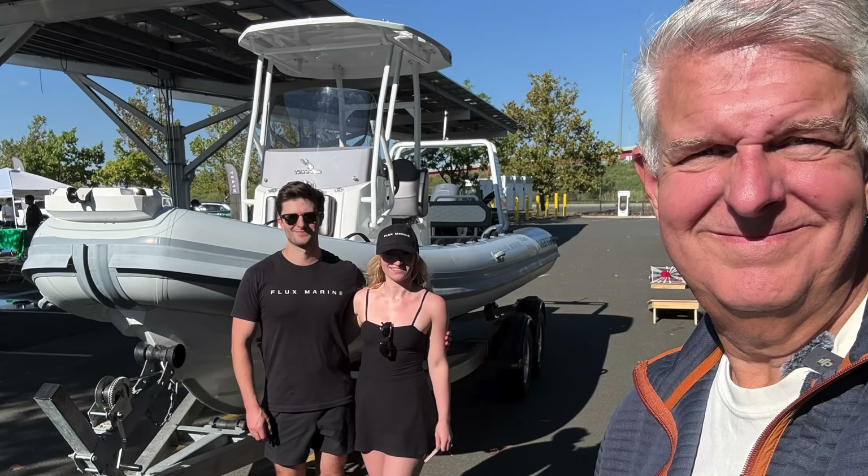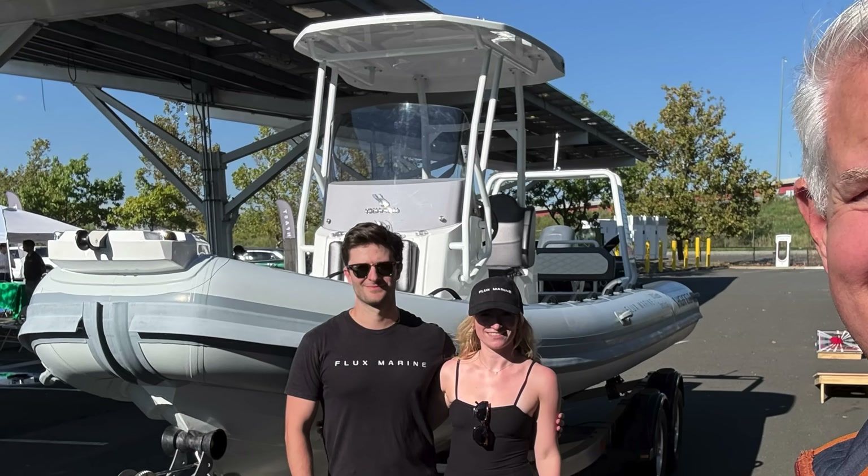Welcome to another episode of Out of Spec Dave, where I am at the Northeast Electric Vehicle Showcase. Here's my new friend Dalen, who's here from Flux Marine. He's got this really cool pickup truck — it's called an F-150 Lightning — and behind it he's towing this awesome boat, which we're going to learn about.